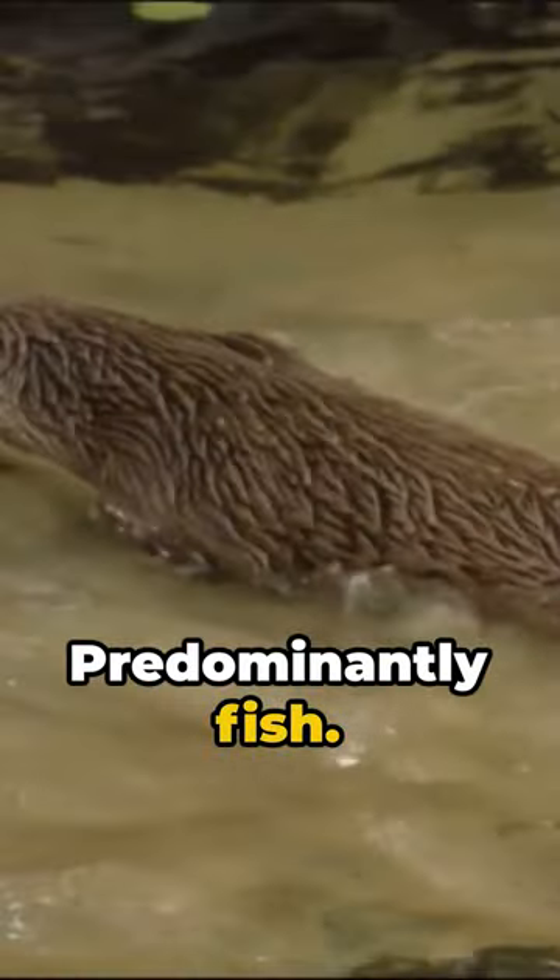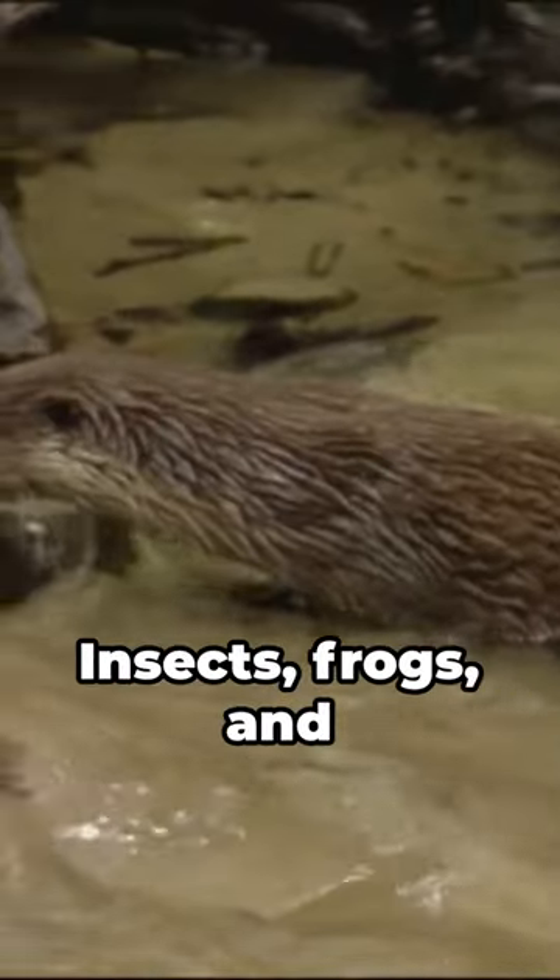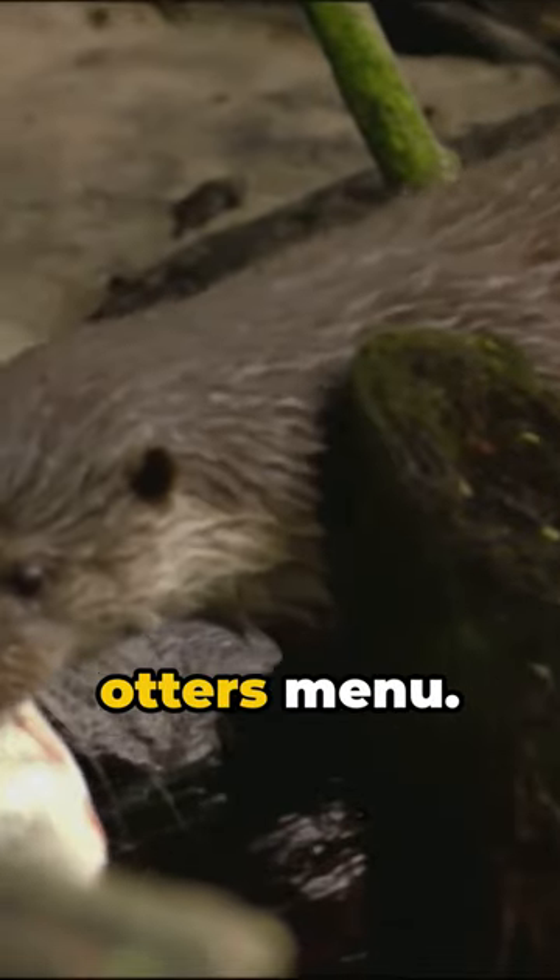Their diet is predominantly fish, but they're not fussy. Insects, frogs, and even birds are on the otter's menu.